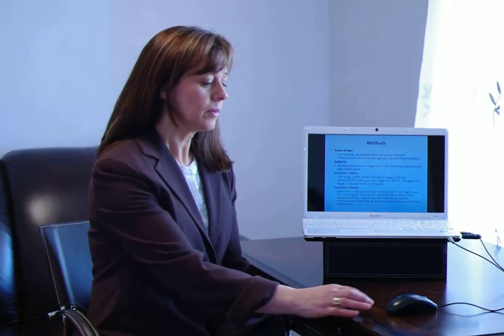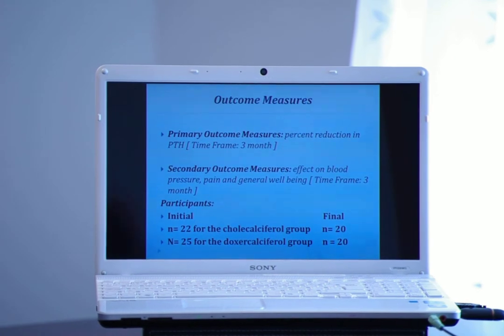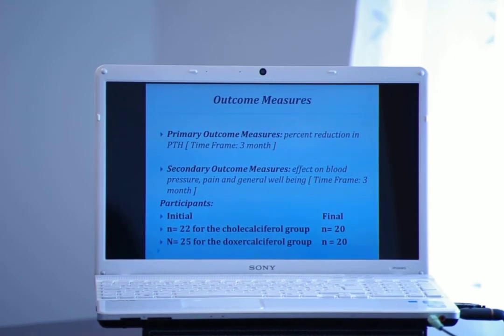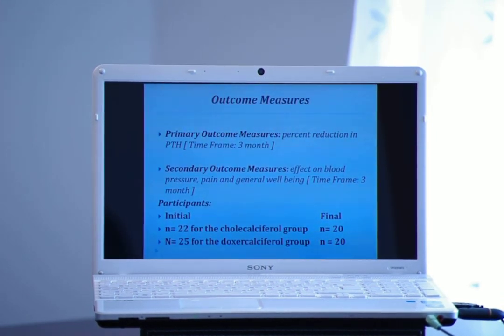The primary outcome measure the study looked at was lowering PTH and also increasing levels of 25-hydroxyvitamin D. The secondary outcome measurements were blood pressure, feeling better, and whether they had less pain.